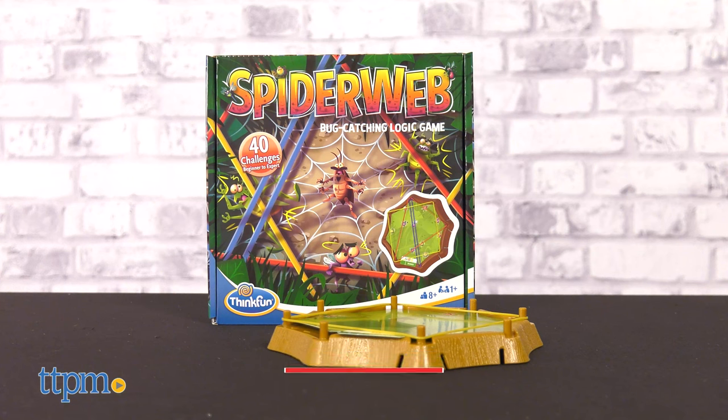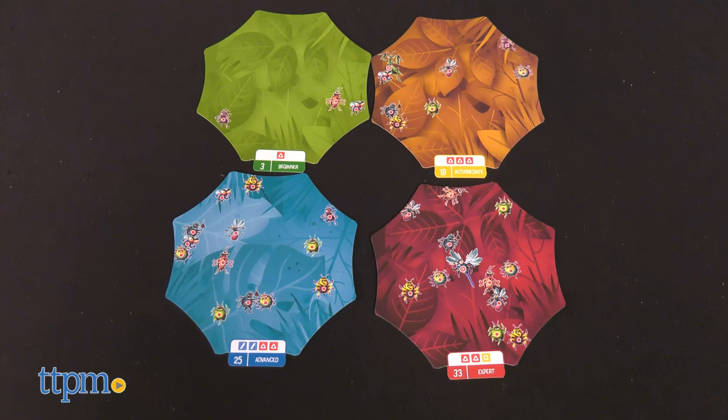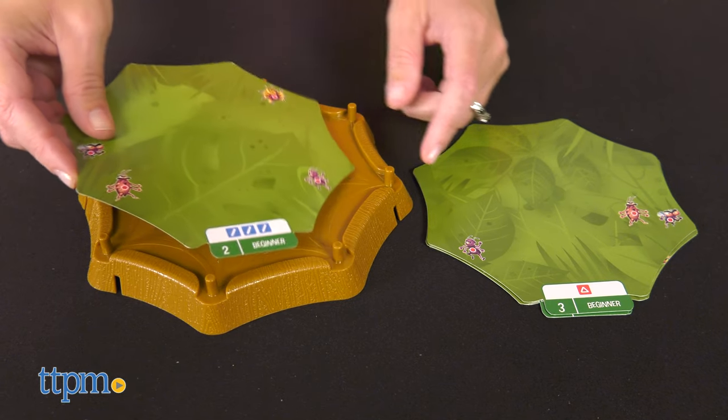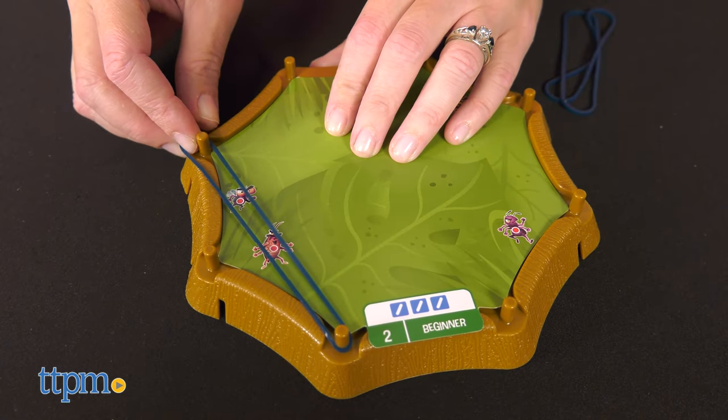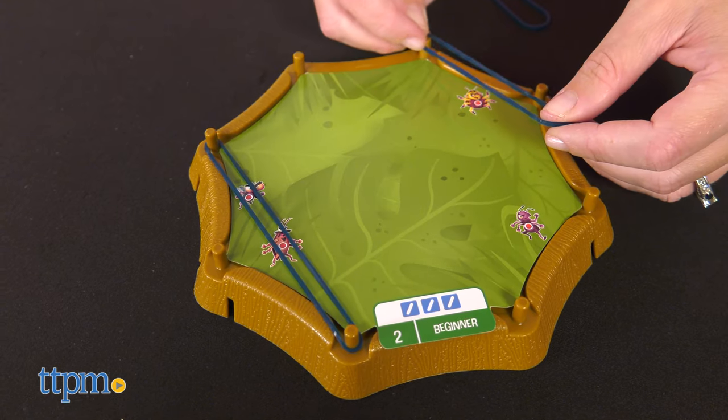The first game is Spiderweb Bug Catching Logic Game. Choose one of the 40 challenge cards ranging in difficulty from beginner to expert and place it on top of the game board.